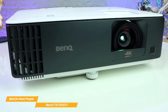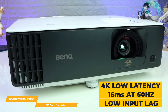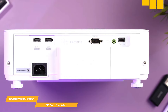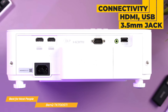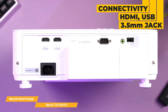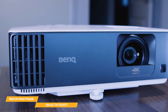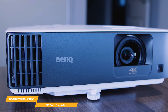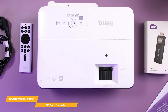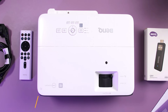The TK700 STI also comes equipped with 4K low latency at 16 milliseconds at 60 hertz, providing low input lag. Using game mode, you can fine-tune audio and images to your preferences. In terms of connectivity, the TK700 STI offers a wide range of options including HDMI, USB, and 3.5 millimeter jack, allowing you to easily connect all your favorite devices. For those looking for a high-end home theater projector at a reasonable price, the TK700 STI might just be the right option for you.